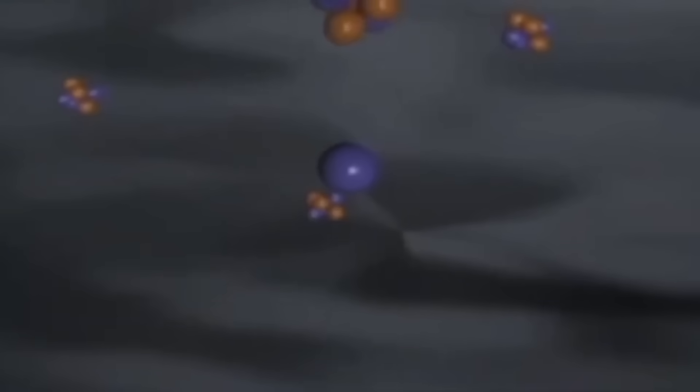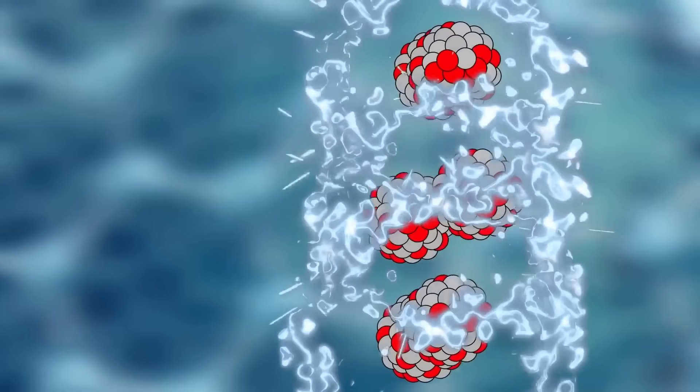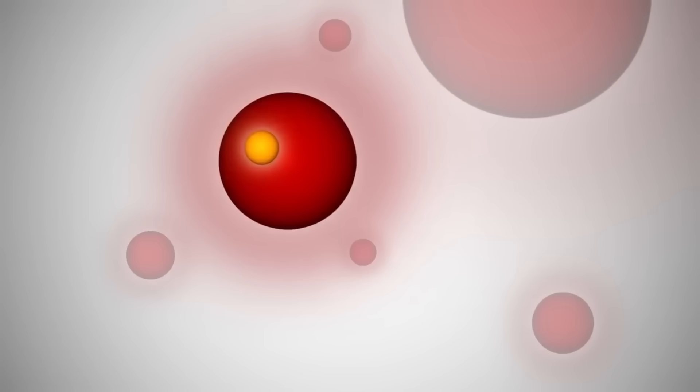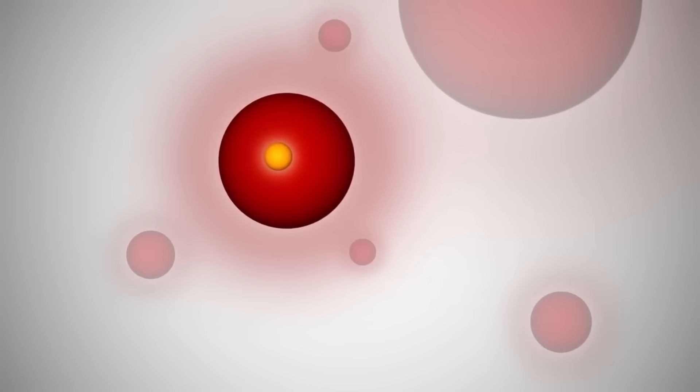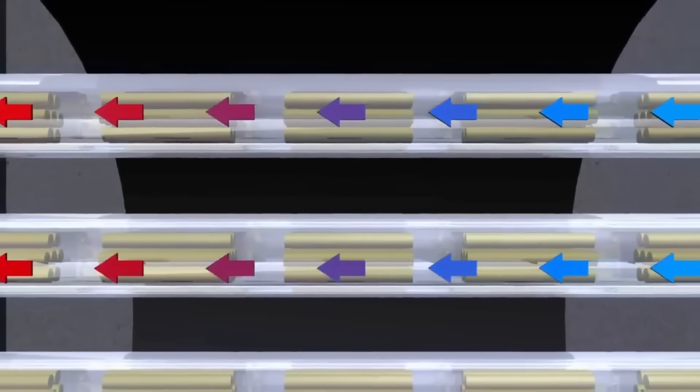Some of the uranium atoms within these fuel rods are excitable, and when excited, they start releasing neutrons in all directions. The tiny neutrons can pass through the zirconium walls of the fuel rods, flying from one tube to another until they collide with another uranium atom. When they do, the atom splits, releasing energy and more neutrons, and thus a nuclear chain reaction is obtained.